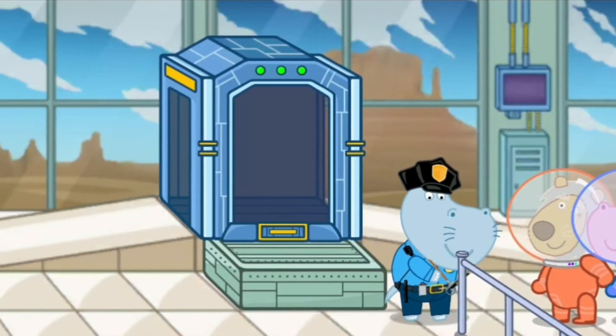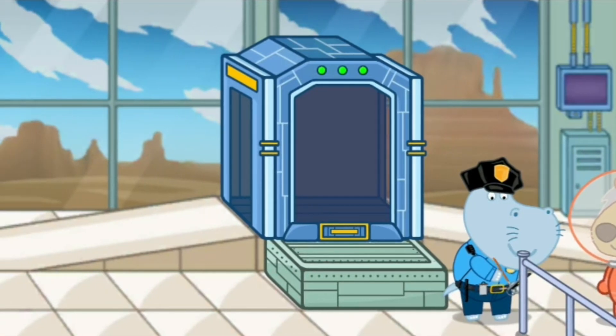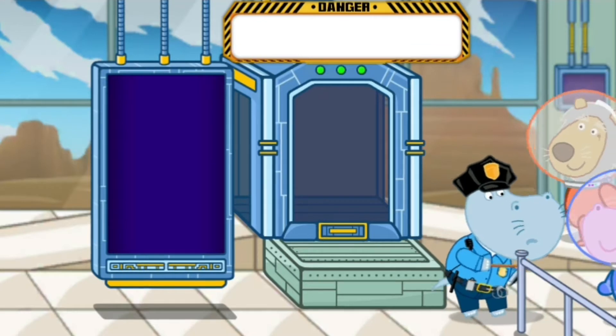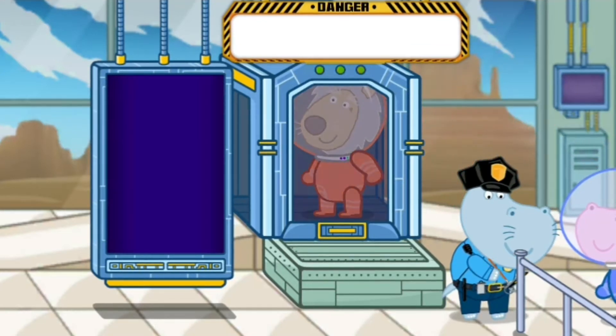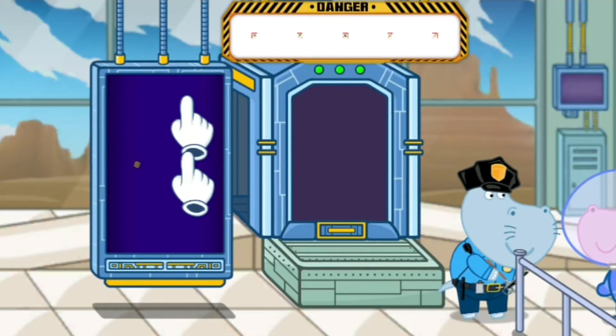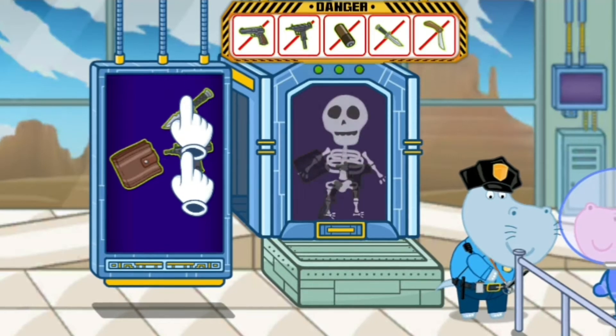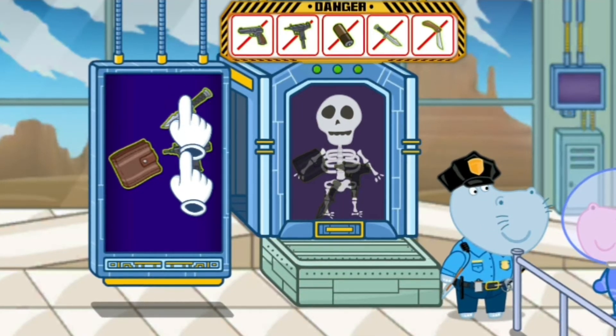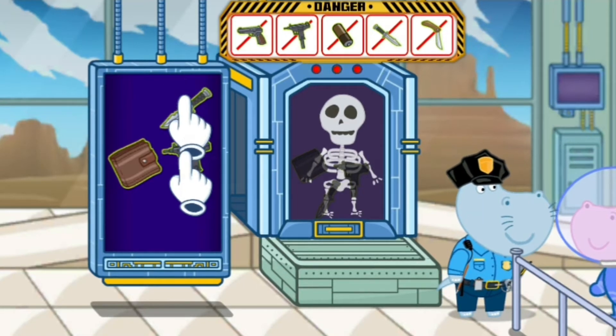Security police officers work at the entrance to the spaceport. They check all the visitors with a special scanner. This is a group of tourists. Let's check all the visitors with a scanner. Nobody is allowed to have primitive things inside. Find on the screen the things that our visitor has.